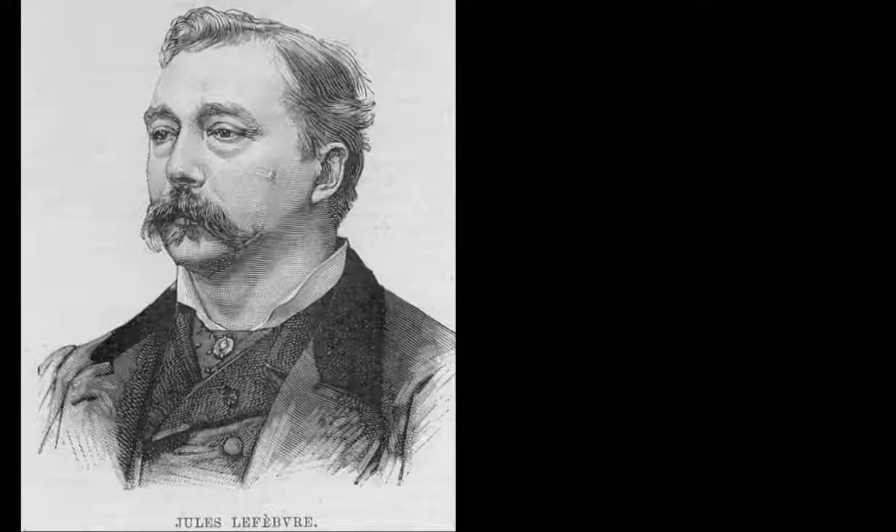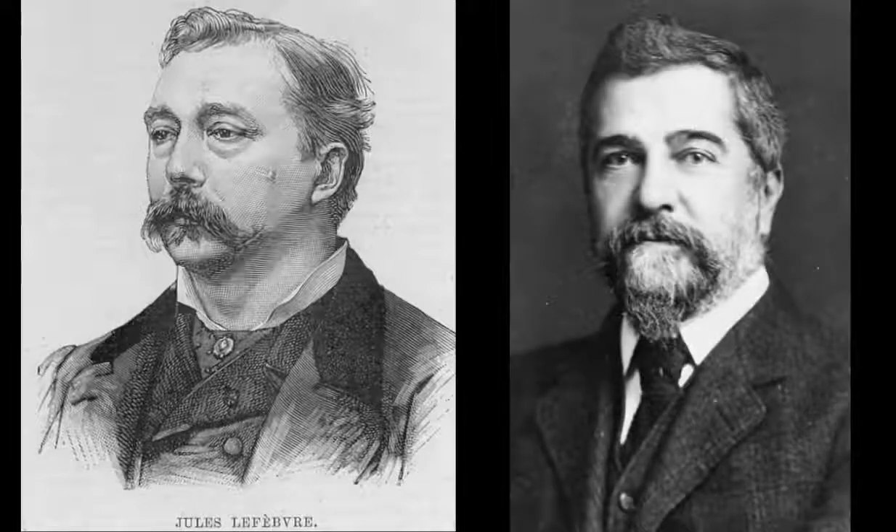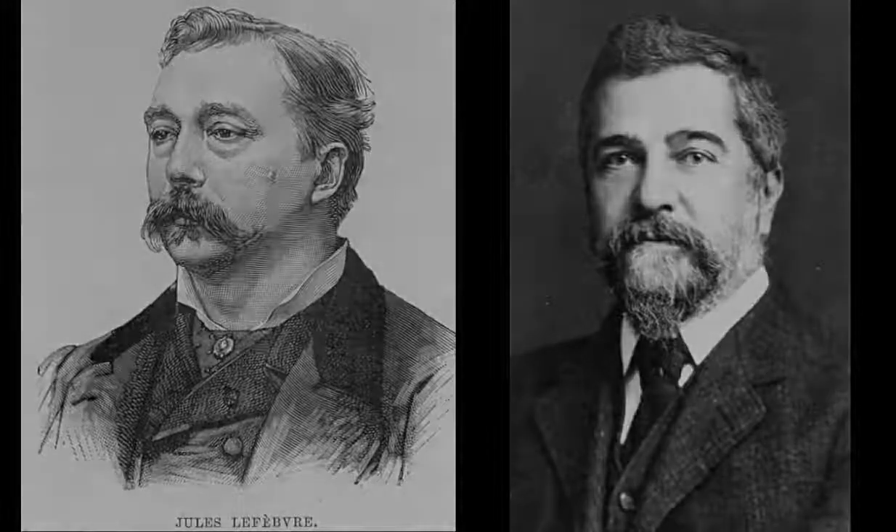Lefebvre exhibited his painting at the 1889 Paris Salon. Tiffany was exhibiting his own paintings at that very same salon, and it is there that he may have seen, and been transfixed by, Lefebvre's captivating painting of this young woman.